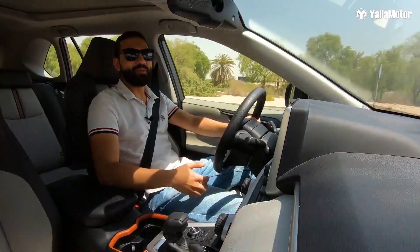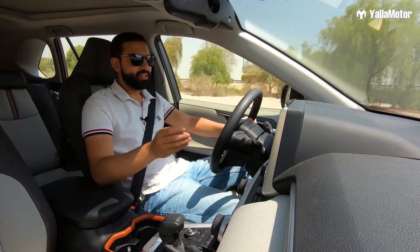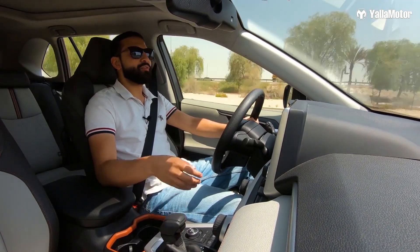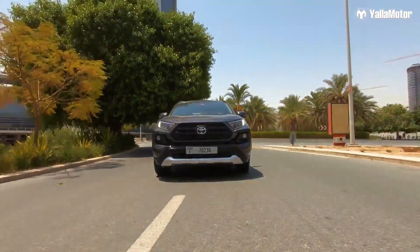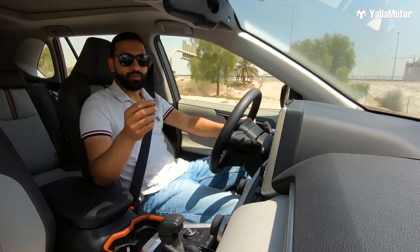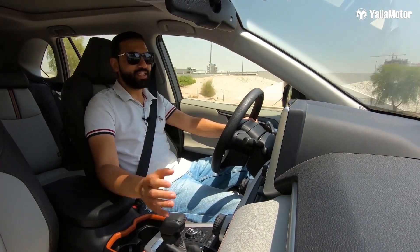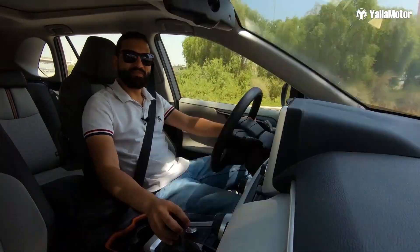While the RAV4 is arguably the most capable amongst its rivals off-road, it is on tarmac that it continues to shine. With a 55-liter fuel tank, the RAV4 averages 10.3 liters for every 100 kilometers, which means it's very fuel efficient. In fact, the tiny sips it takes out of the fuel tank are by far its best feature.